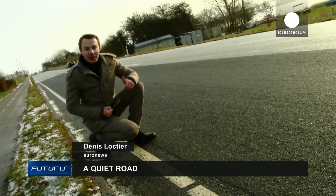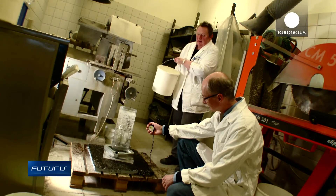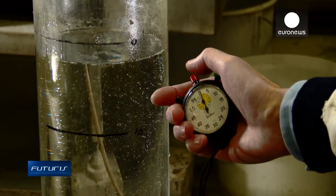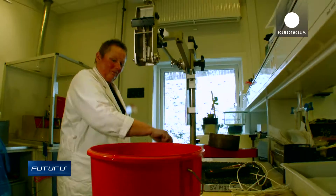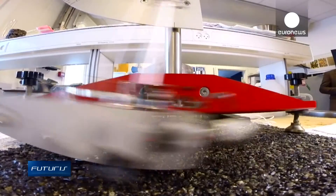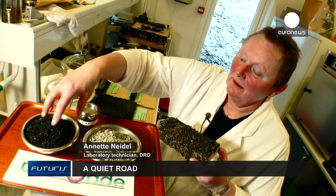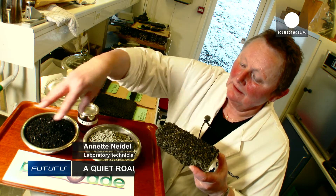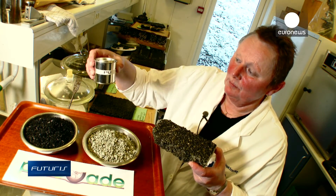So how does the noise dampening road surface actually work? The material that lets rainwater pass through and ensures sufficient tyre adherence is a result of persistent improvements in the laboratory.